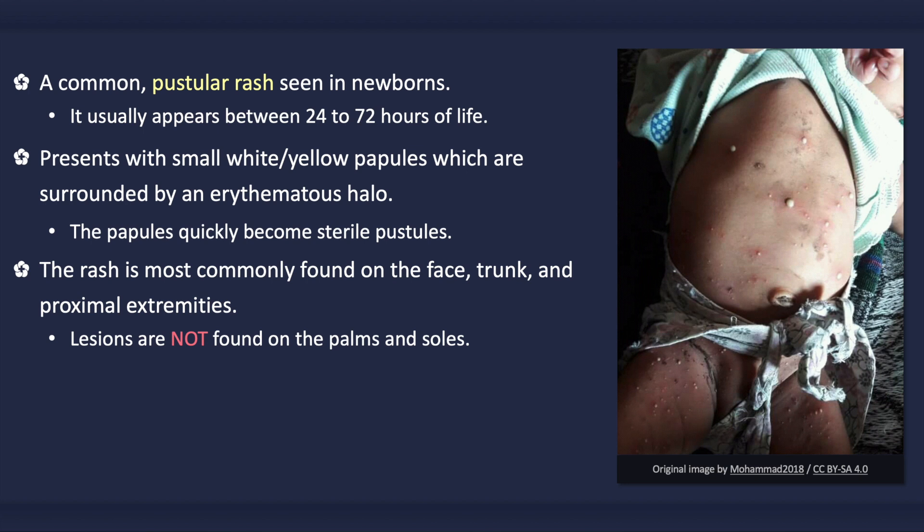The rash migrates, disappearing and reappearing on different parts of the body, except on the palms and soles which are spared.